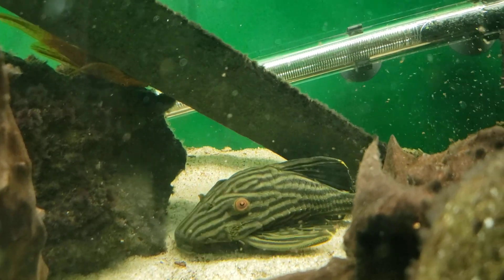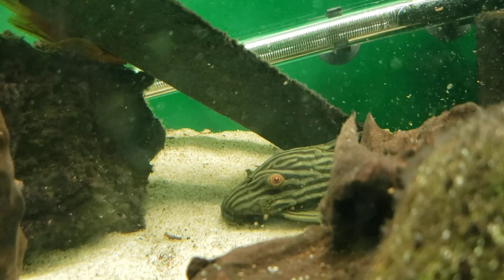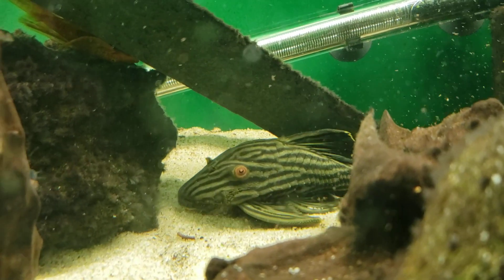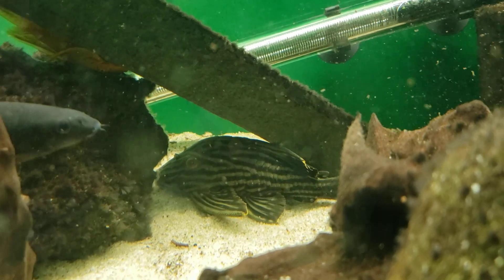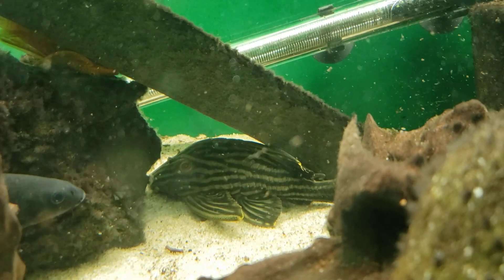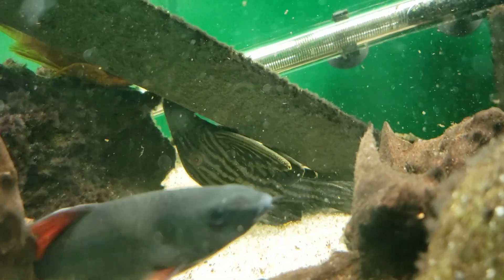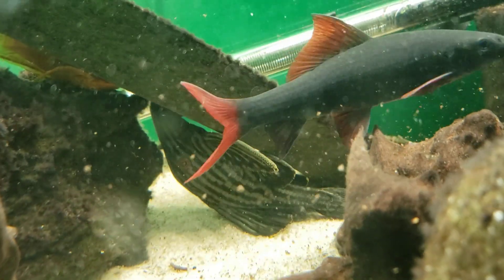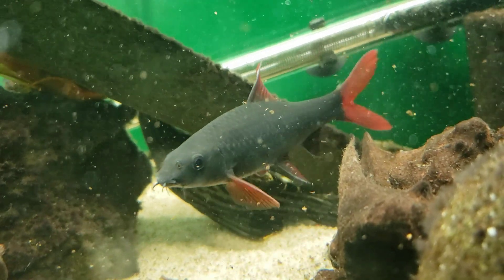Hi, this is Danny with Danikin Aquatics, bringing you number 31 on our top 100 countdown. This is the Royal Pleco, an L191. They're from the Loricariidae family, and they come from South America in the Orinoco and Amazon Rivers.